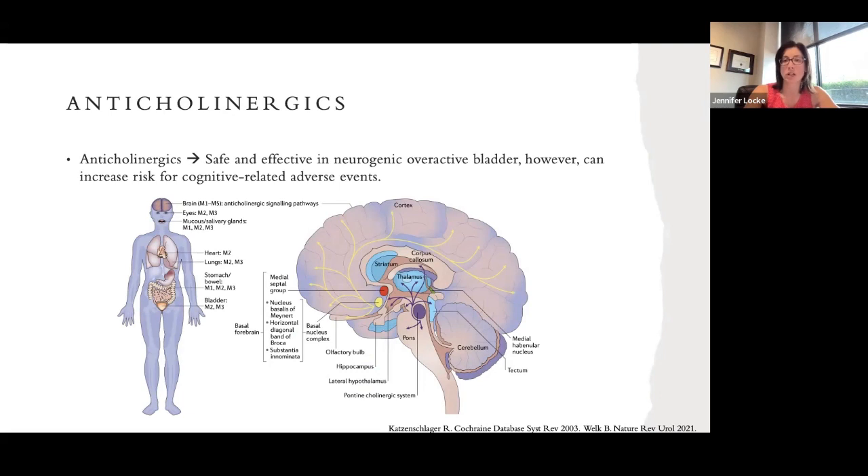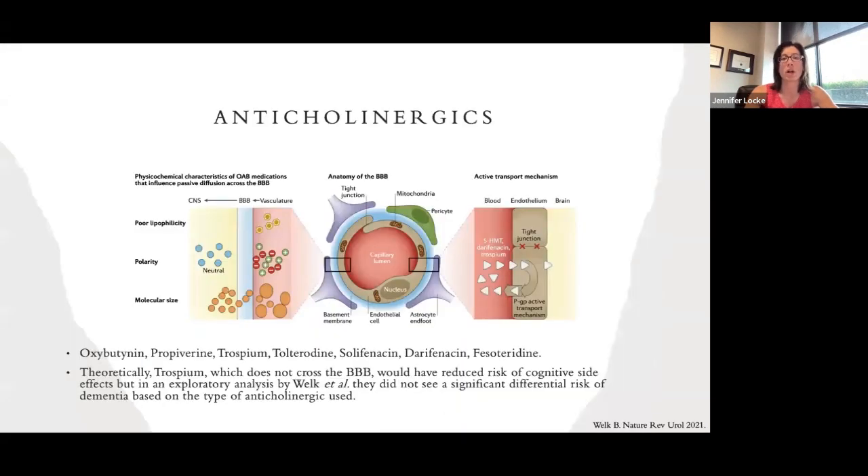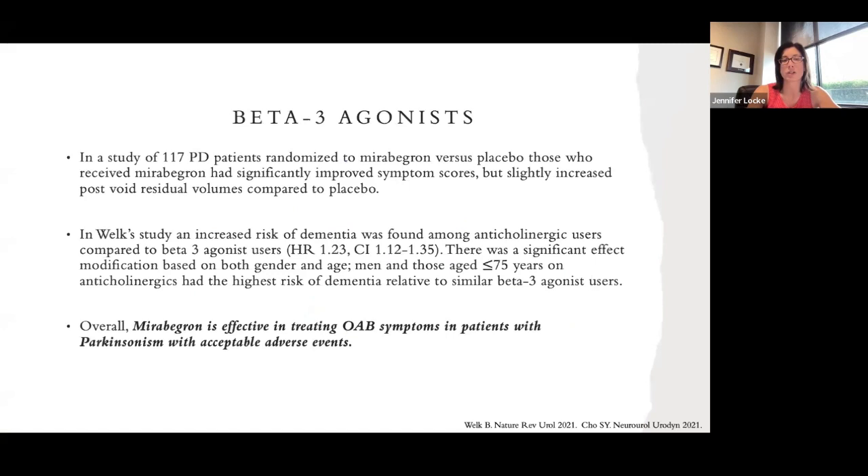Anticholinergics do have an increased risk for cognitive-related adverse events — they can affect your ability to remember things. There are different types: so-called 'dirty' ones and 'clean' ones. Less expensive options commonly covered by MSP, like oxybutynin, have more side effects including cognitive issues. More refined medications that don't cross into the brain have a better side effect profile but are more expensive. The most commonly used drugs are tolterodine, oxybutynin, and solifenacin.